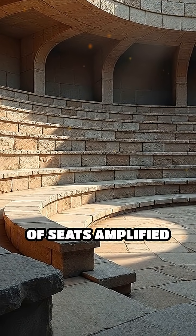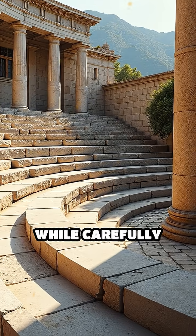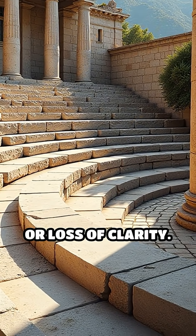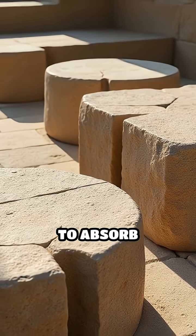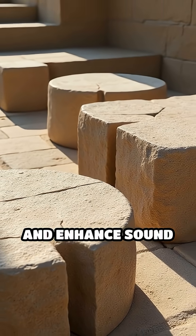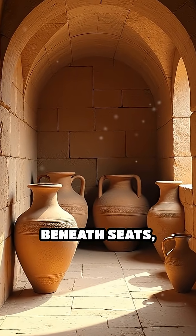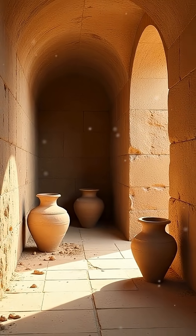Semi-circular rows of seats amplified and directed sound waves toward the audience, while carefully chosen stones reflected voices without distortion or loss of clarity. Even the seats themselves played a part, with slits and gaps designed to absorb unwanted echoes and enhance sound quality. Some theaters featured resonant clay vases hidden beneath seats, cleverly tuning the acoustics further by amplifying certain frequencies.